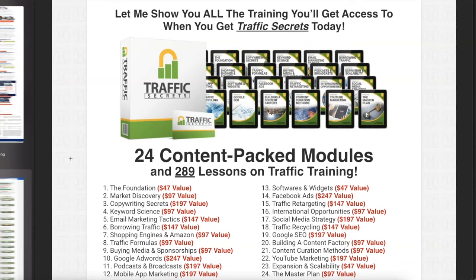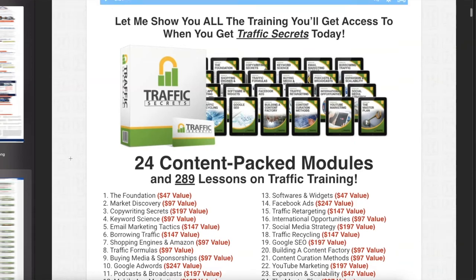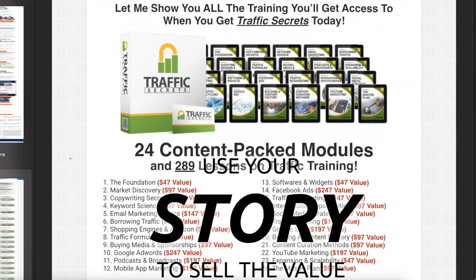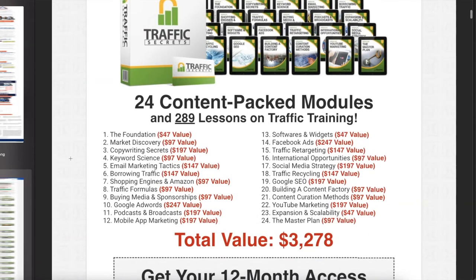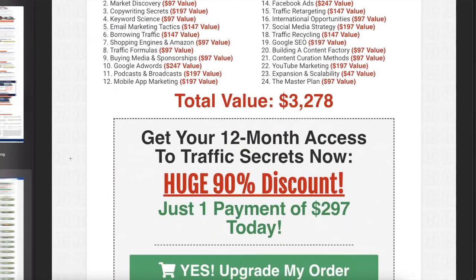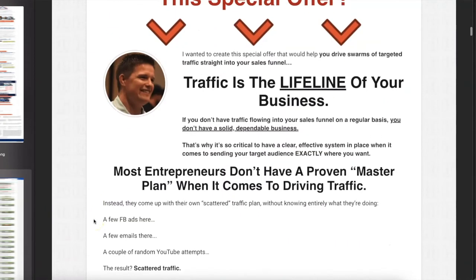He actually talks about it in the video — this is the guy who made a million dollars in a day, which made Russell think, 'Maybe I can do that.' So he bought the program from that guy after writing Expert Secrets and said, 'Dang it, I'm going to have to write a third book.' That's when Traffic Secrets came out. This is literally that other guy's training. Russell purchased it — I personally believe for seven figures. 'Get your 12-month access. All you have to pay is one payment of $297.'